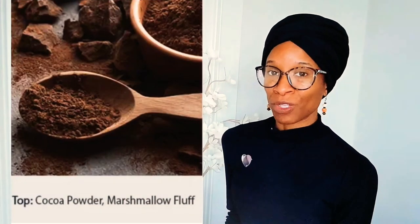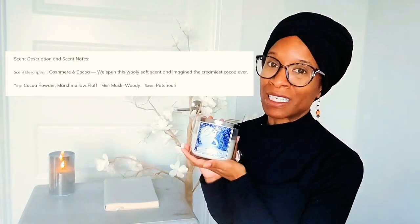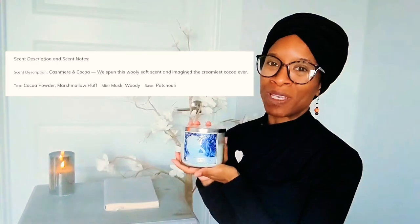So the fragrance notes of Cashmere and Cocoa are: Cocoa Powder and Marshmallow Fluff are the top notes; Musk and Woody are the mid notes; and the base note is Patchouli. The scent description reads: 'We spun this woolly soft scent and imagined it with the creamiest cocoa ever.'